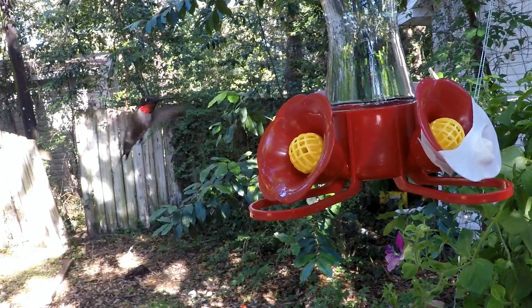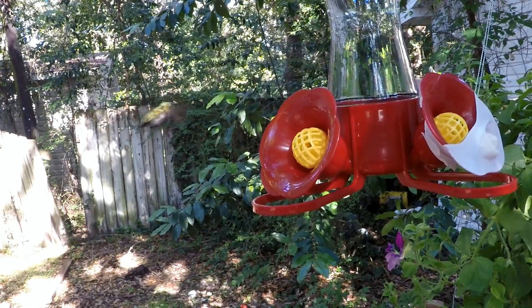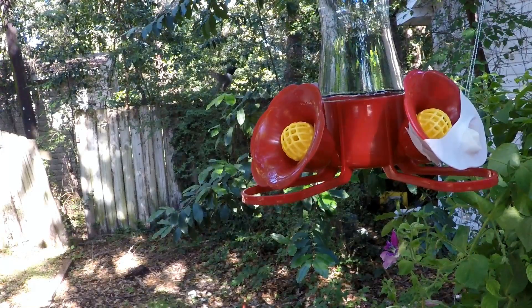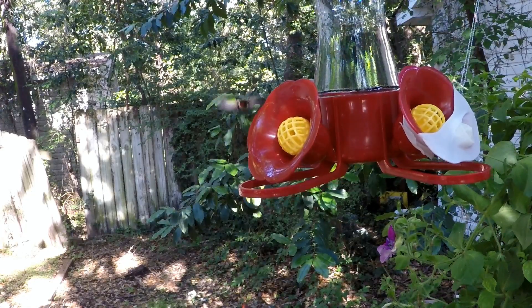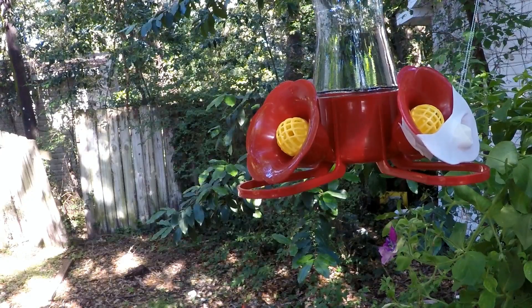Hello, you awesome people! That's a ruby-throated hummingbird — I think it is, I'm taking a guess, I really don't know. I put up that hummingbird feeder about three days ago and got absolutely zero hummingbirds, but today they found it and they were all over the place. They are fun to film.